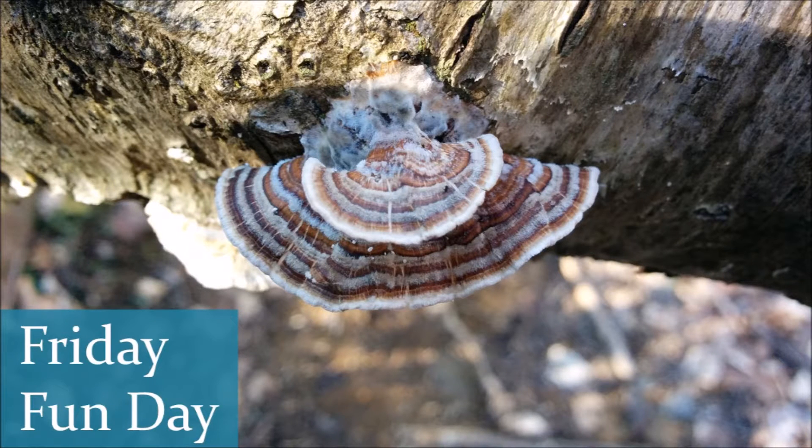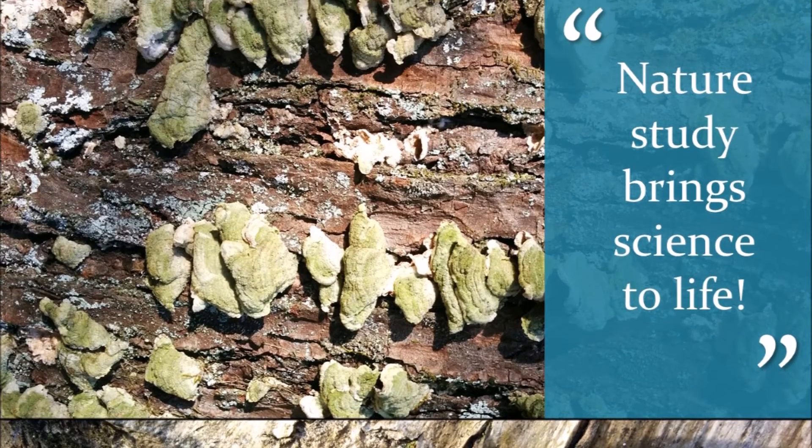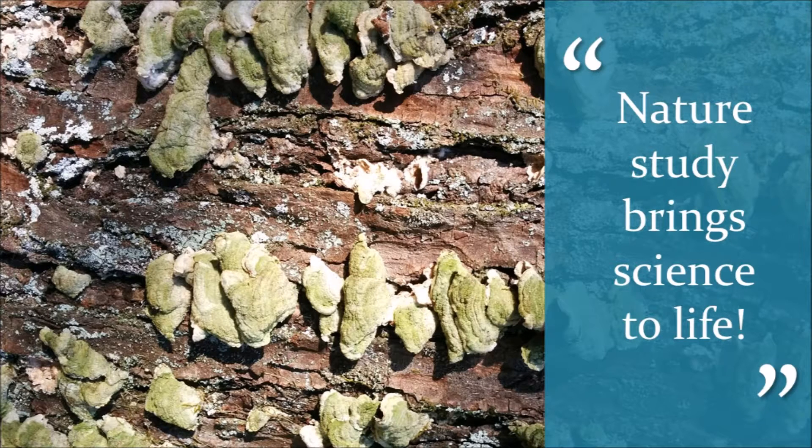When our daughter was younger, we had what I'd like to call Friday Fun Day. On these days, we would do an art project, go to the library, and set aside some time to find the concepts we were studying in science in nature. I trust that you now understand what nature study is and how you can utilize this beneficial tool as you teach science to your students at home.